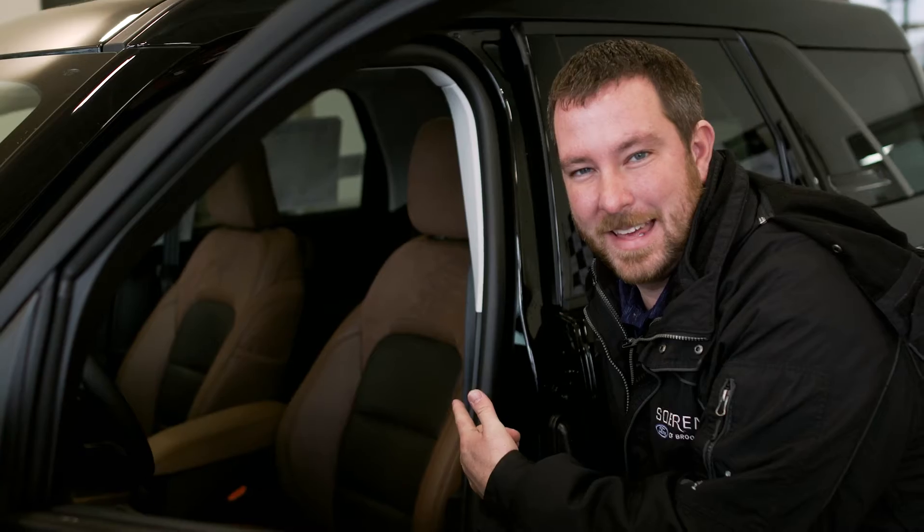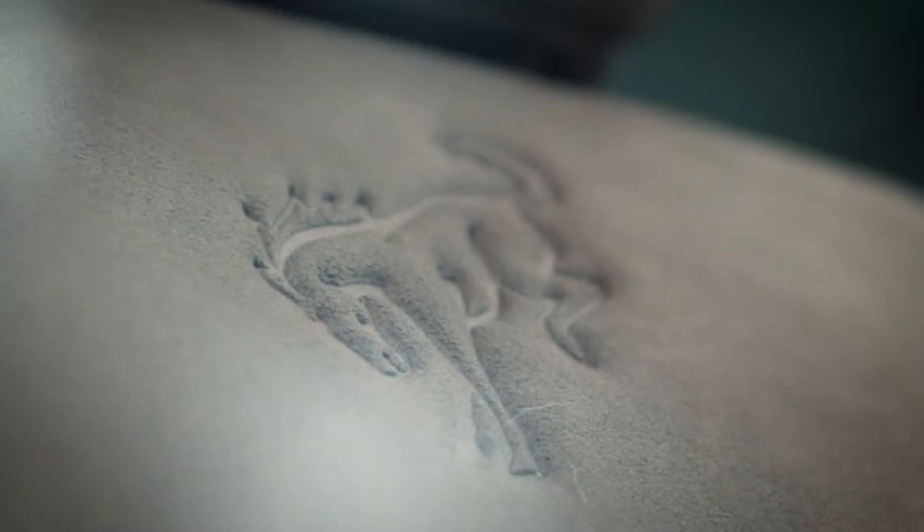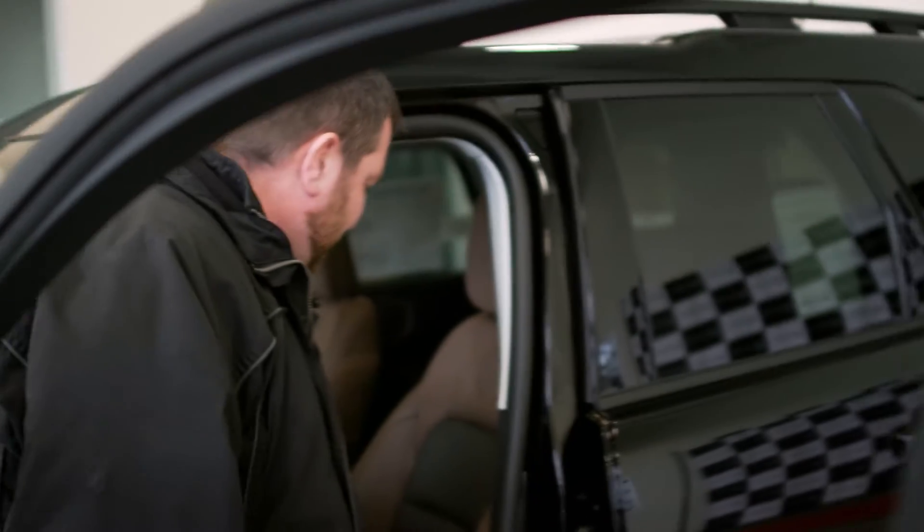Check out this beautiful leather — it is embroidered with the Bronco logo. It is just absolutely gorgeous and has lots of character.